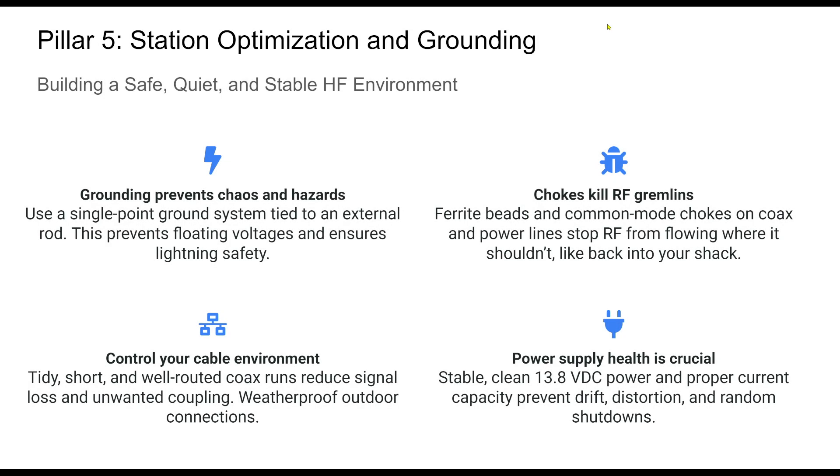A well-grounded, quiet HF station doesn't just sound better — it operates more safely and predictably. From lightning mitigation to taming RF feedback, proper grounding and filtering are often the difference between smooth QSOs and frustrating gremlins. Single-point grounding is a best practice: all gear bonded to a common copper bus leading to an external ground rod. Adding inline lightning protection and disconnect protocols further secures your shack. Ferrite chokes stop unwanted RF on mic lines, USB cables, and coax.